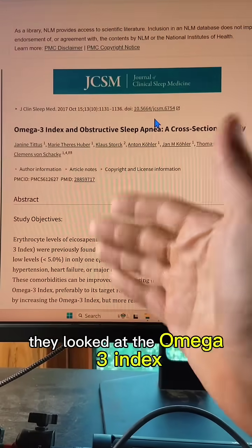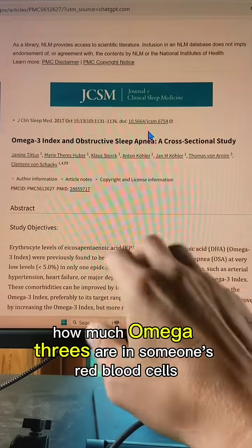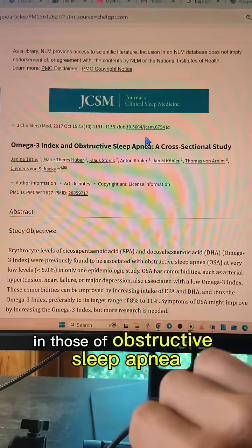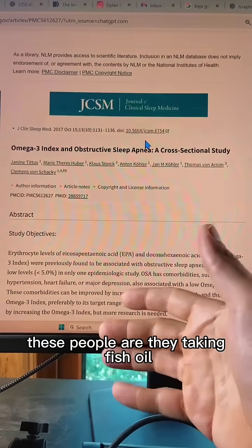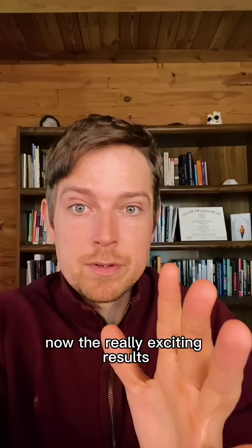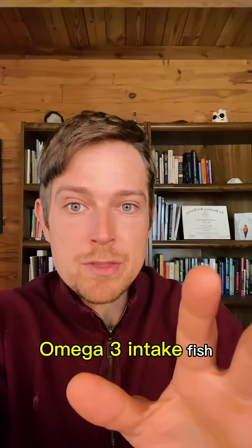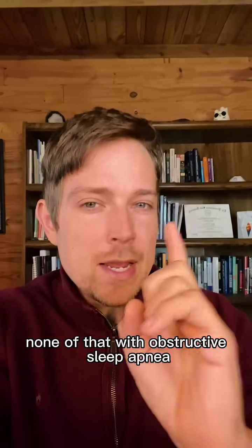Here's one of the best studies on this. They looked at the omega-3 index — how much omega-3s are in someone's red blood cells — in people with obstructive sleep apnea, and also whether they were taking fish oil or eating fish, and what the correlation was. The really exciting results: there was no correlation between omega-3 index, omega-3 intake, fish consumption — none of that — with obstructive sleep apnea.